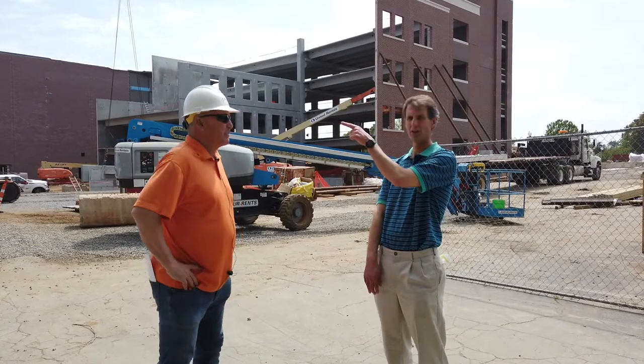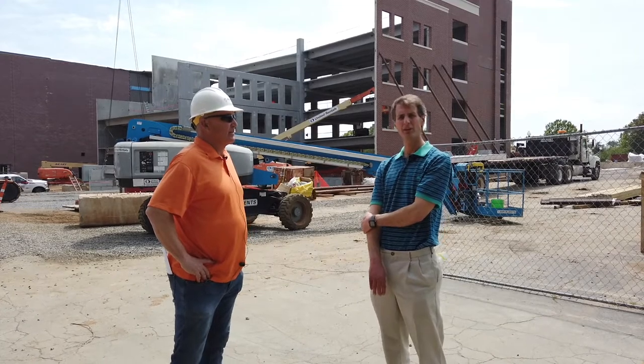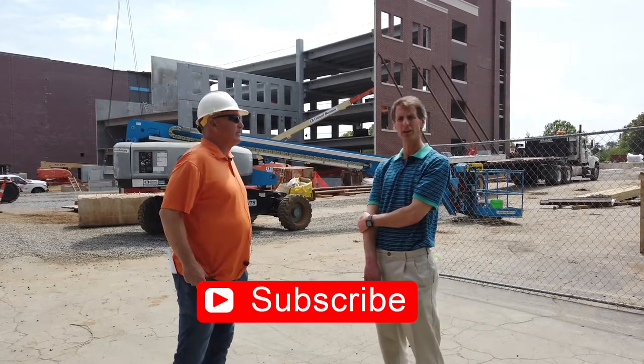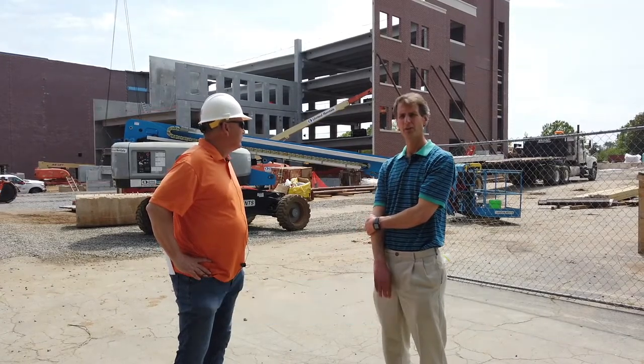Thanks Tom for joining us. That'll do it for this week's edition. Thanks for watching and we'll see you next week. Be sure to subscribe to our YouTube channel and click on the notification bell to get an email every time we put out a new video.